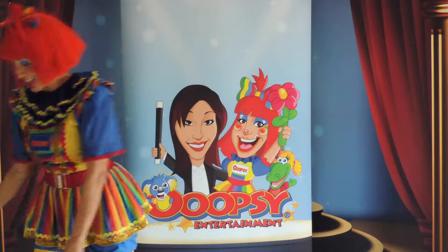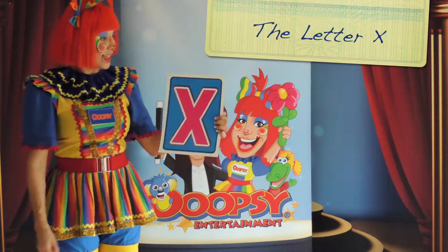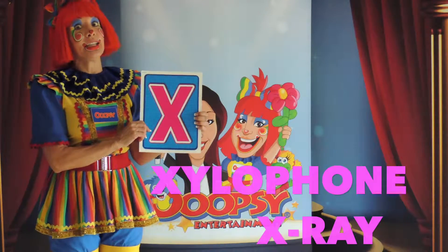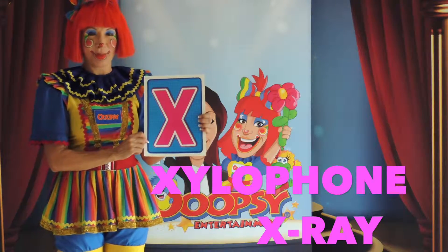Our next letter of the day is the letter X. It could be for xylophone or for x-ray. If you've ever gone to the dentist, you know you're going to get an x-ray. So the letter X marks the spot.